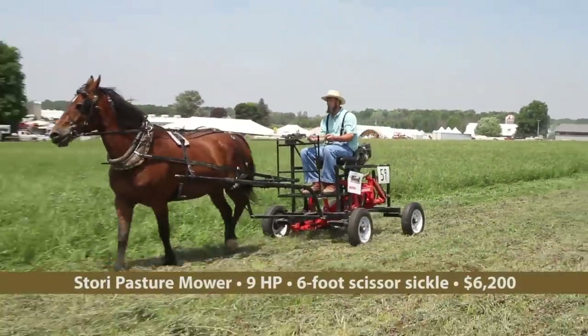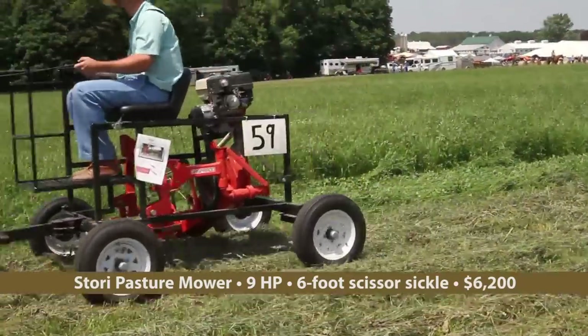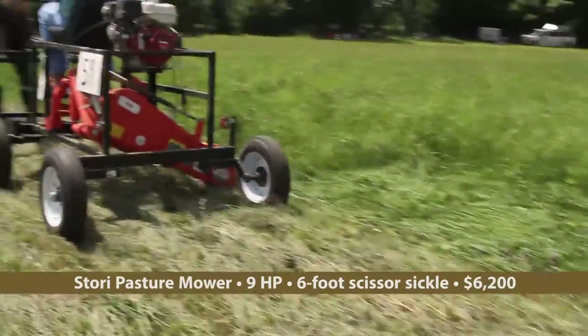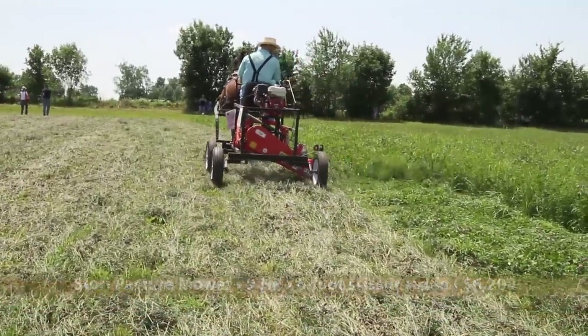Story Enterprises was on hand with their 6-foot scissor-cut sickle pasture mower powered by a 9-horsepower Honda engine. In relatively flat terrain, this unit is pulled easily by one horse.